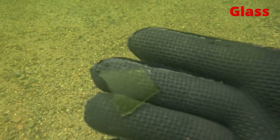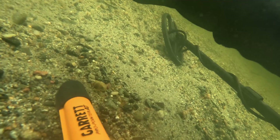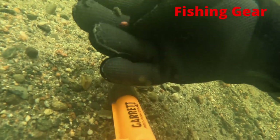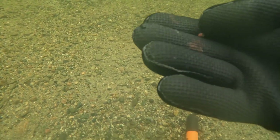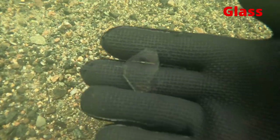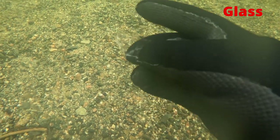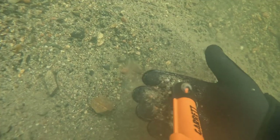Some sharp glass — we will get that out for sure. A piece of fishing gear. Unfortunately, I found a lot of glass in here.